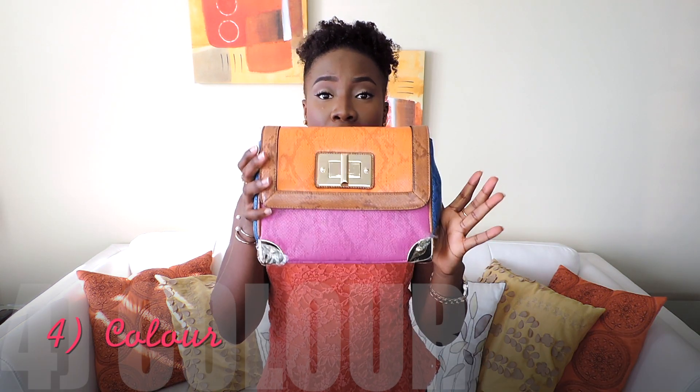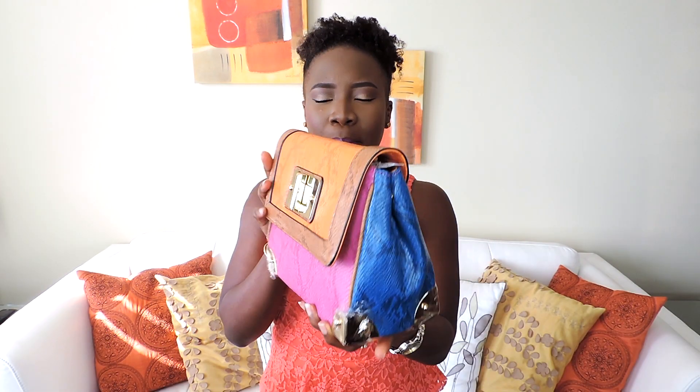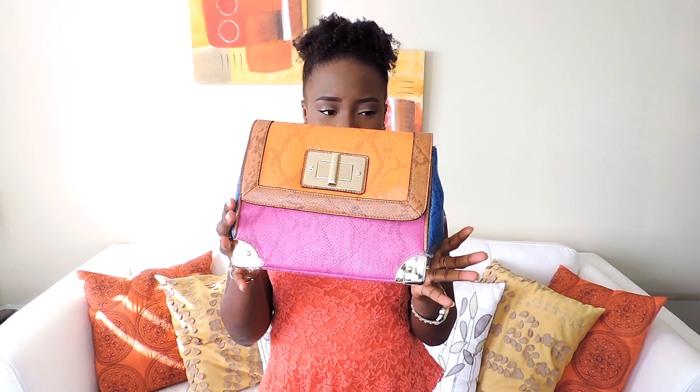I feel like wintertime just dampens people's spirits — all the dark colors, the burgundy, the maroon, the khaki green. So during spring time I like to bring out a pop of color. This bag is a very good pop of color for any outfit — it has orange, pink, and blue. It's a structured bag that can elevate a plain outfit.